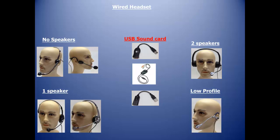Low profile microphones: the Boom V4. All of these microphones feature excellent accuracy and noise cancellation. We also recommend adding a USB sound card.